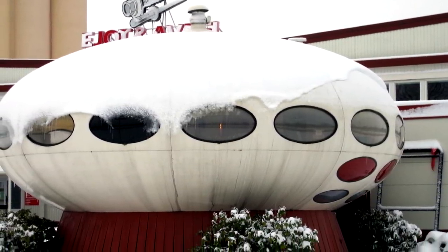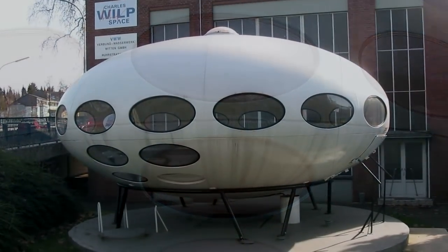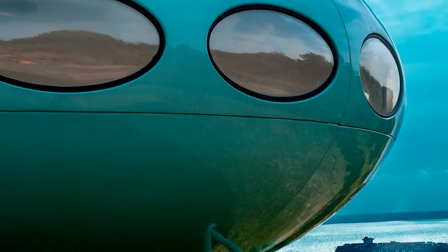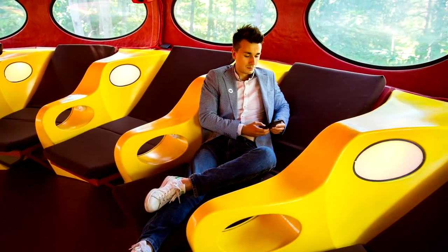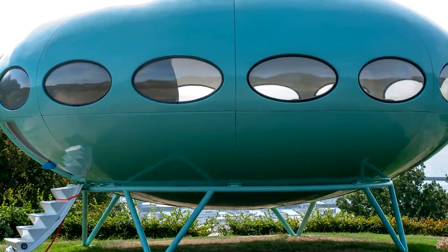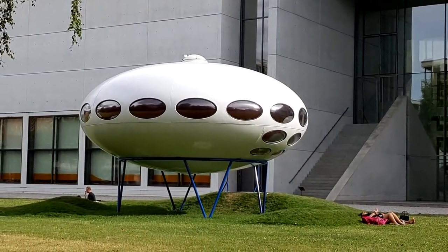They were portable and only required four concrete support columns at the site to be constructed upon. The first Futuro made, number 001, is currently on display at the WeeGee Exhibition Centre in Espoo, Finland. Less than a hundred of these homes were ever created, and with their uniqueness, they are quite sought after by collectors. So if you see a Futuro House in your town, don't be alarmed — it's most likely not an alien invasion.